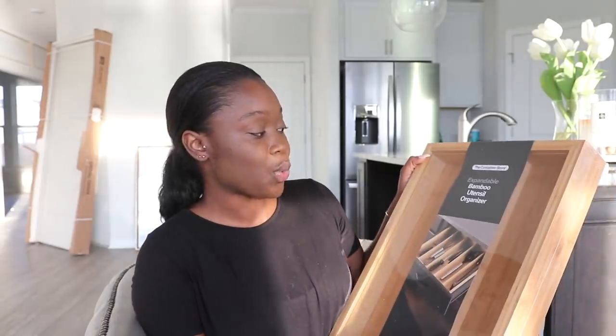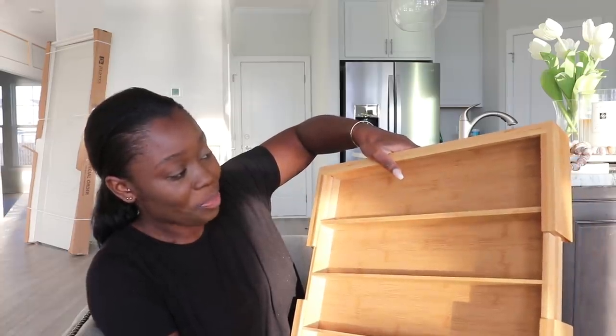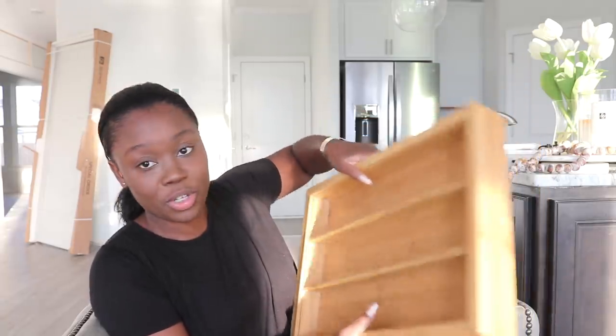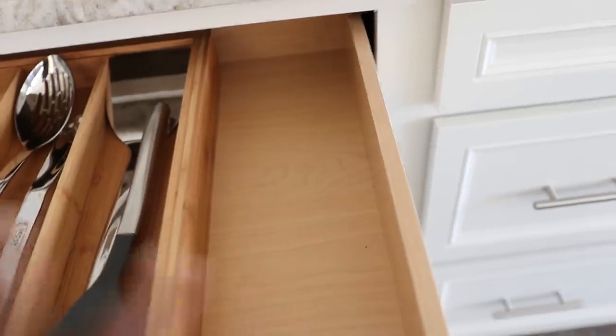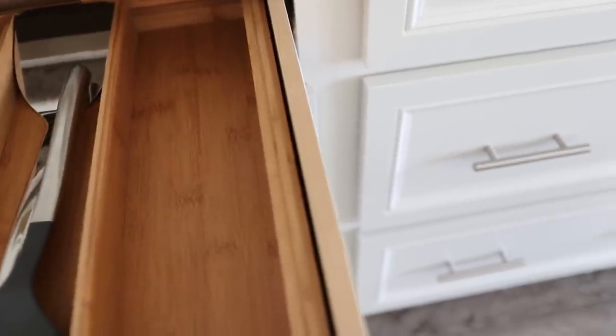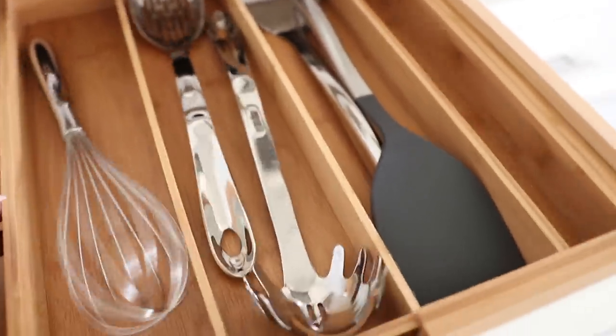The next one is the Container Store expandable bamboo utensil organizer. Even though it's a utensil organizer, I have three and I'm using mine for K-cups. It expands out from two to four sections. Let me put it in the drawer — it fits perfectly! The reason I chose bamboo is because the original finish of the drawer has that bamboo-ish feel, so I wanted to stick with that. You can play around with the spacing and adjust the width based on your drawer size.